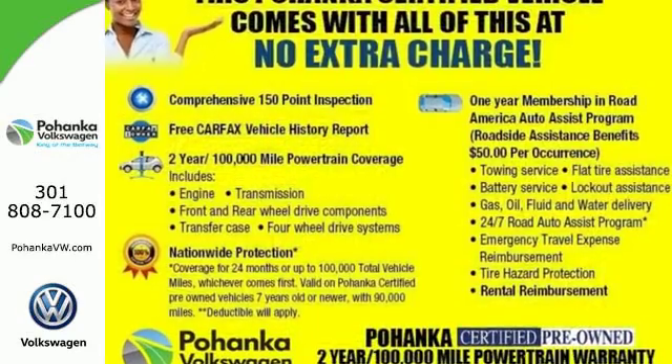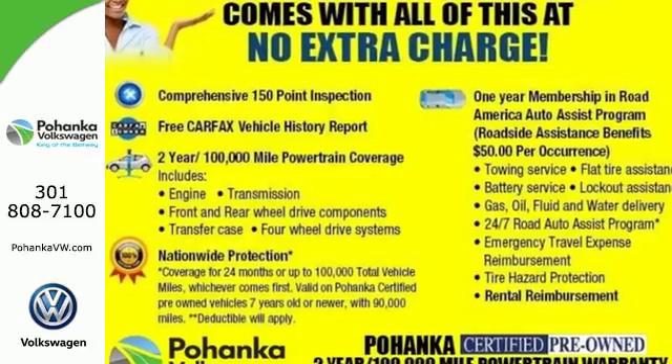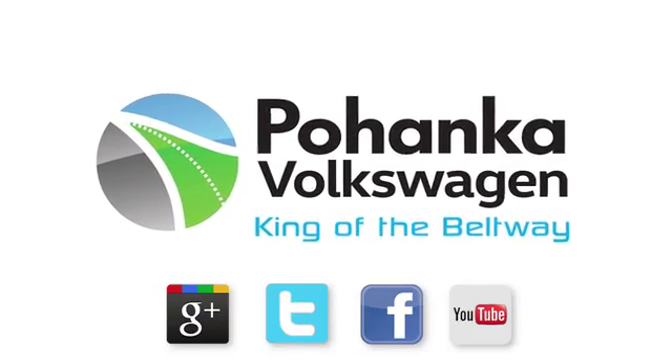Take off on your next adventure today in the stylish HR-V. Visit Pohanka Volkswagen today.